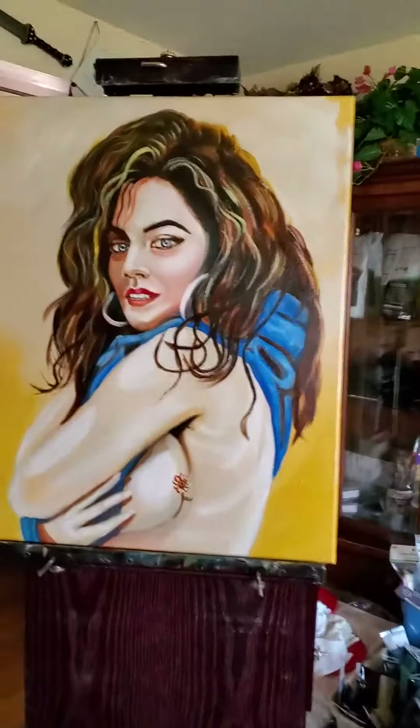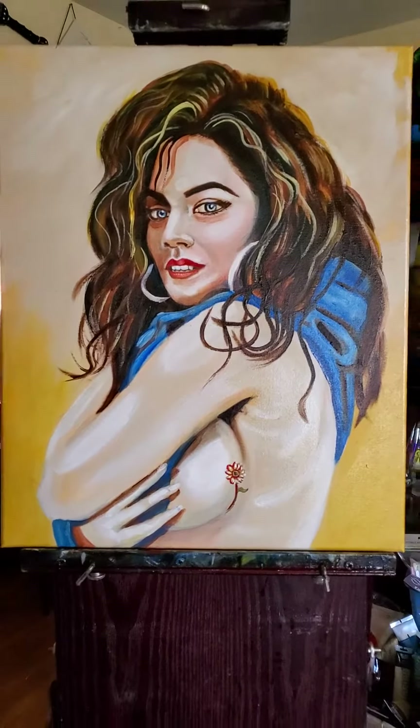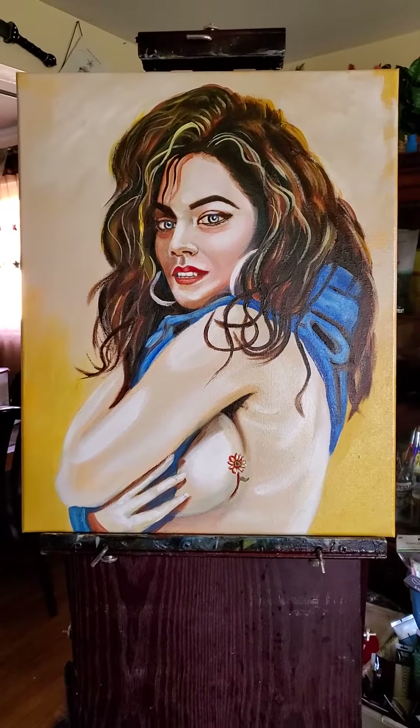Today is April the 18th, 2020, and this is my painting — just finished it. Alright? I hope you like it, leave your comments, please share the video. Okay, bye bye.